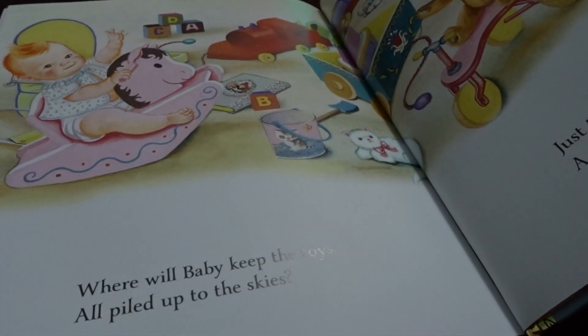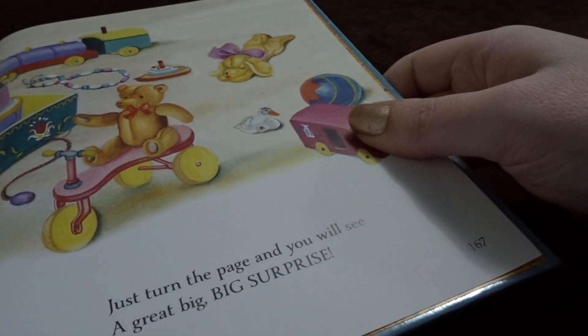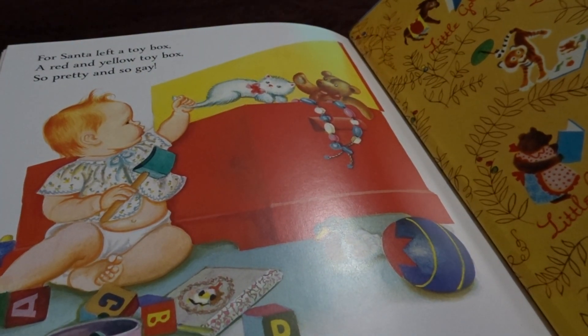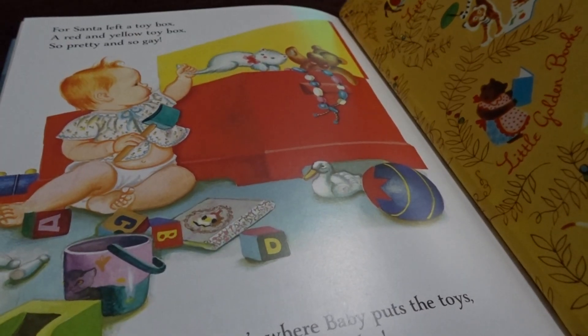Where will baby keep the toys all piled up to the skies? Just turn the page and you will see a great, big, big surprise. Santa left a toy box — a red and yellow toy box, so pretty and so gay. And that's where baby puts the toys at the end of every day.